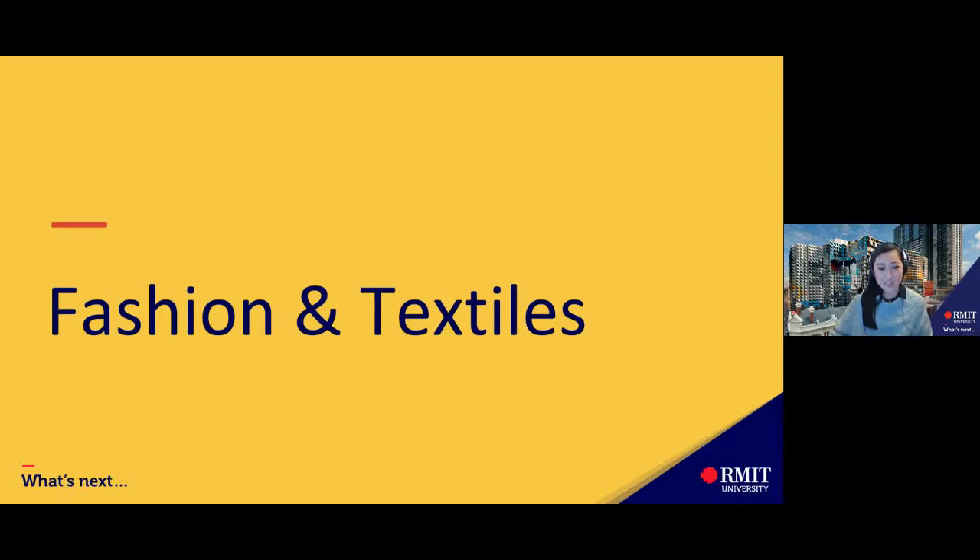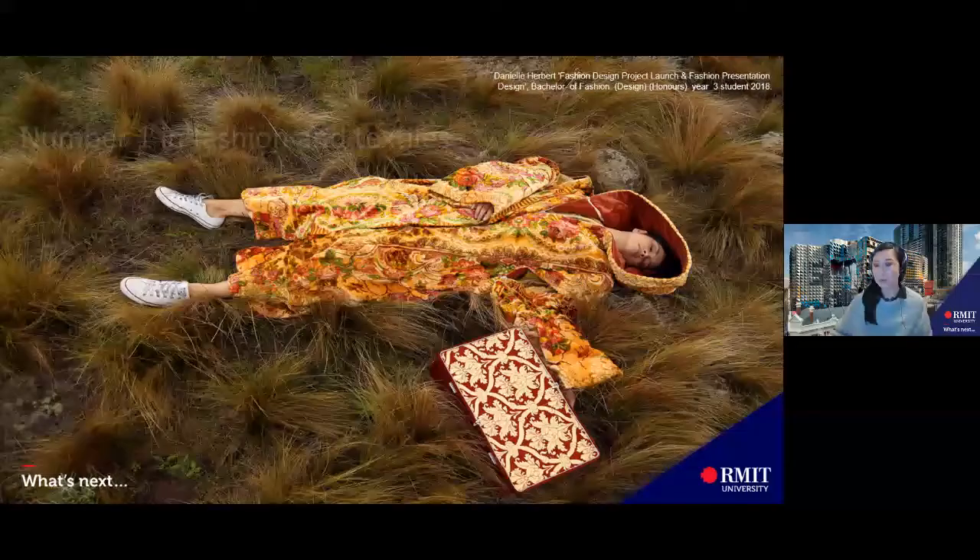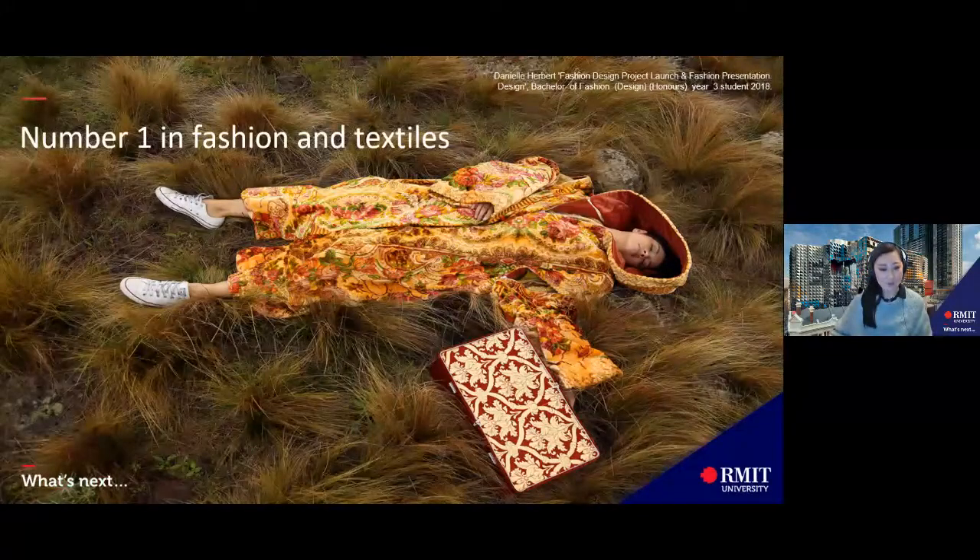As I go through the slides, you'll see imagery from our students. This shoot was conducted by third-year student Danielle Herbert, who is studying a Bachelor of Fashion Design. In this course, fashion shoots are part of the assessments.